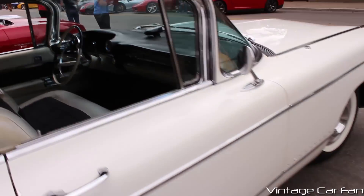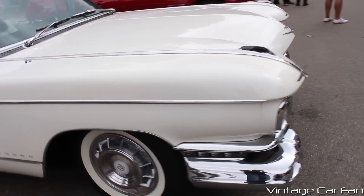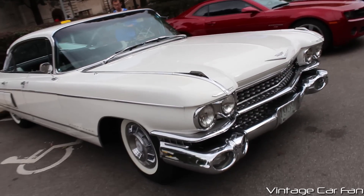And that was just so cool that Cadillac was able to strike a nice balance between the two. So that's the 1959 Cadillac Fleetwood.